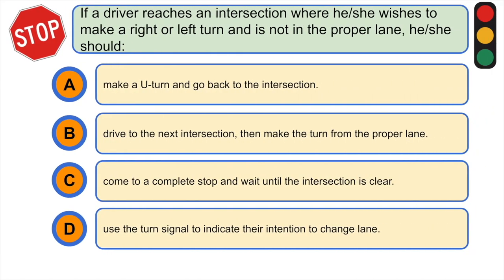If a driver reaches an intersection where he or she wishes to make a right turn or left turn and is not in the proper lane, he or she should: A) make a U-turn and go back to the intersection, B) drive to the next intersection then make the turn from the proper lane, C) come to a complete stop and wait until the intersection is clear, or D) use the turn signal to indicate their intention to change lane. The correct answer is B.